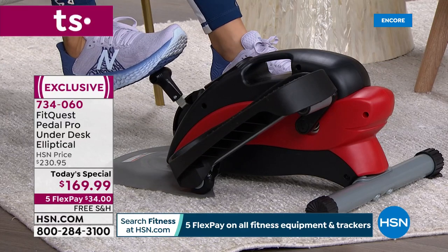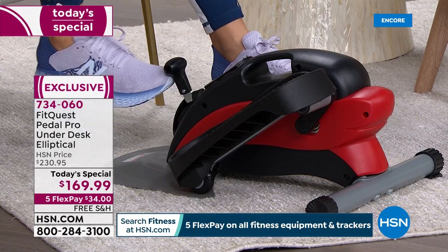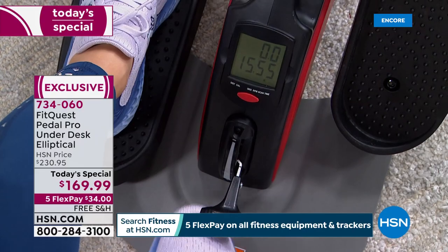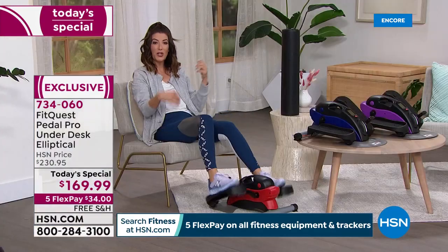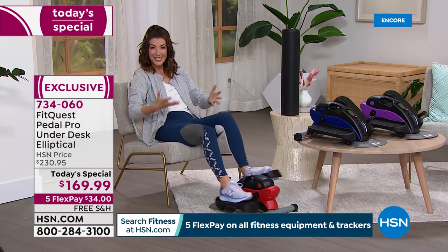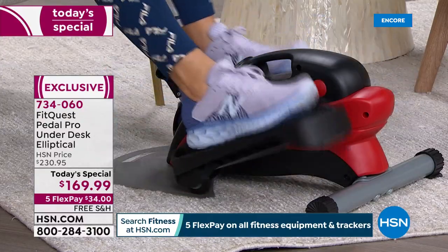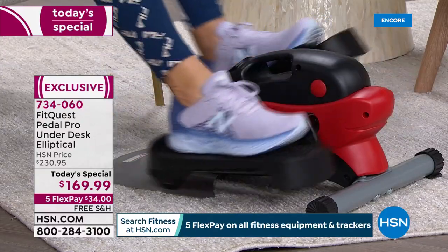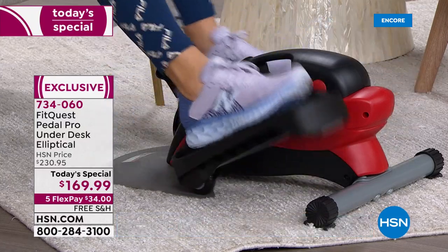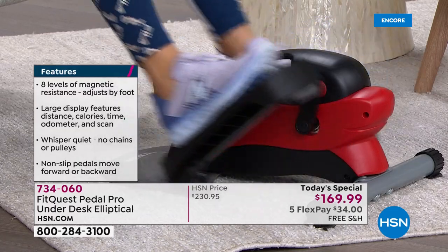Look at how easy this pedal is to adjust — if I want to go up a level, it goes from one all the way to eight, so I can customize it. A lot of other units you have to bend over to adjust resistance, but this is just a few taps of the foot to get the perfect resistance. I love that you can go forward and backward — it works a whole different level of resistance and engages different muscles. You feel it from your abs to your glutes, thighs, calves, and ankles. You feel the blood pumping.